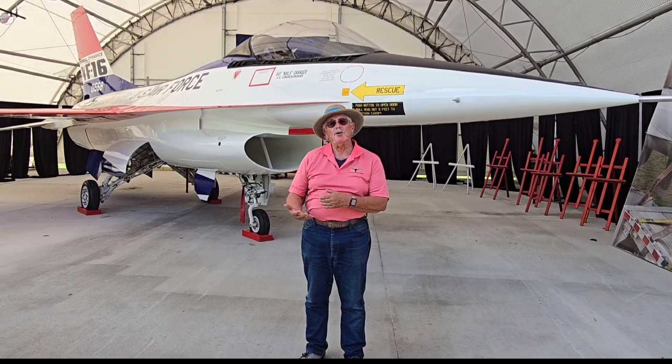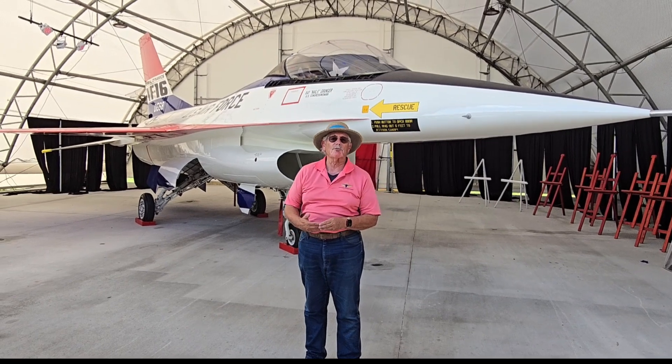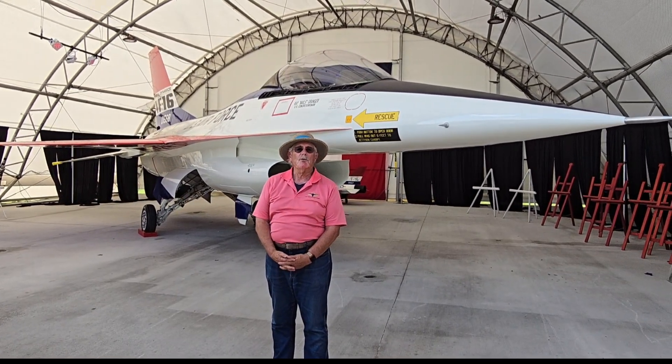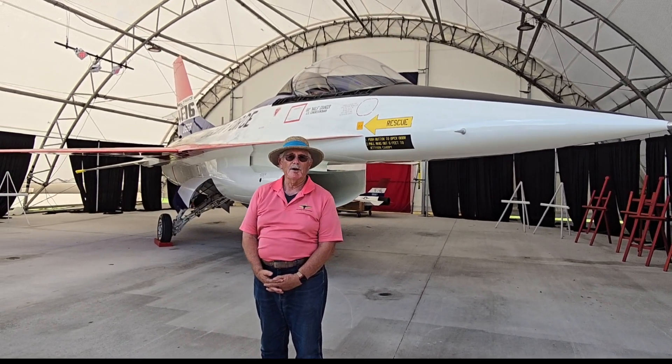This airplane, and number one, went on to fly approximately 330 missions at Edwards Air Force Base and 481 flight hours while it was part of the lightweight fighter program and competition.